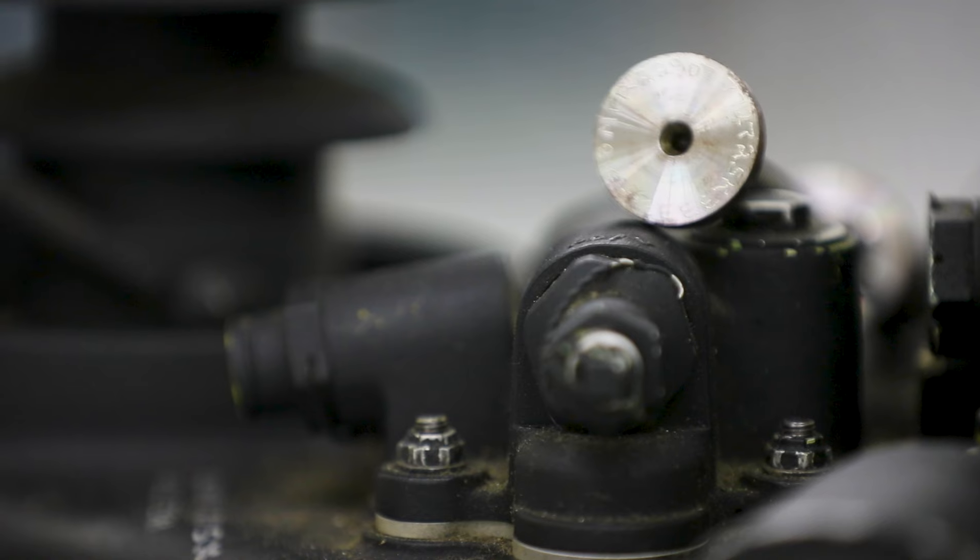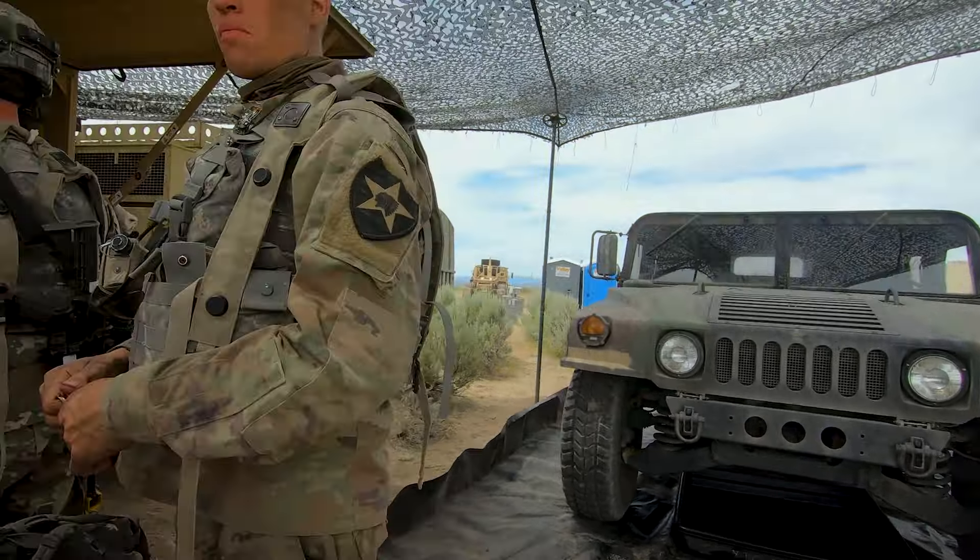Components come together to operate out there in the field. We want them to be comfortable troubleshooting those systems and to be able to repair them.